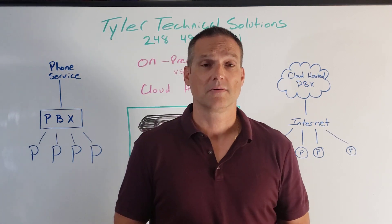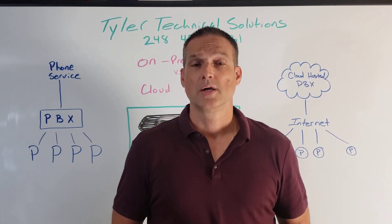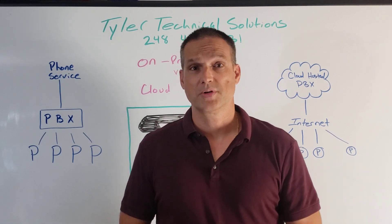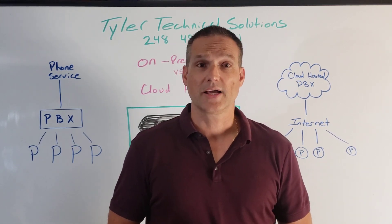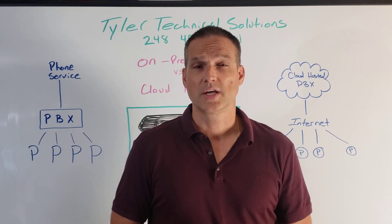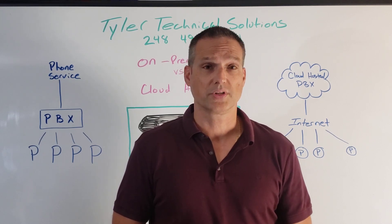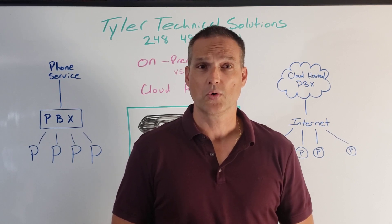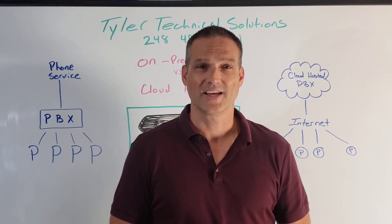Really, that's about the basics — the breakdown between the two: the modern cloud-hosted VoIP system and a traditional PBX. My name is Jason Tyler with Tyler Technical Solutions. If you have any additional questions, please leave them in the comments or feel free to reach out to me at 248-494-7031. Thank you.